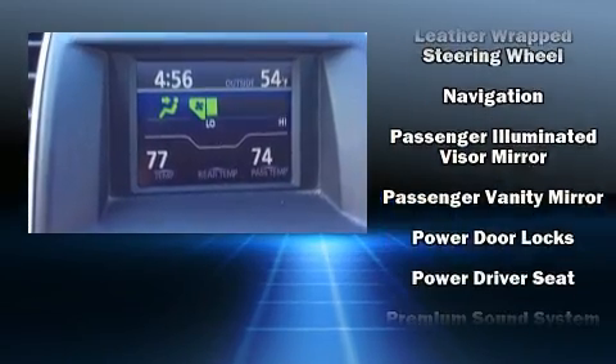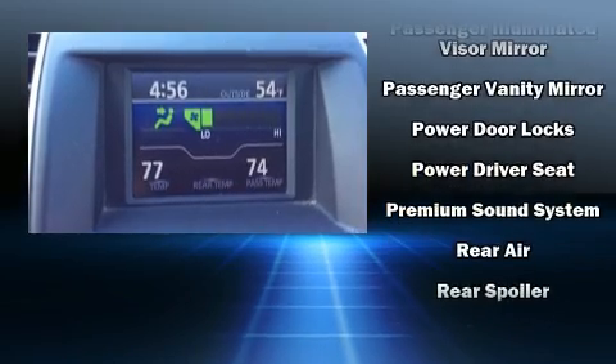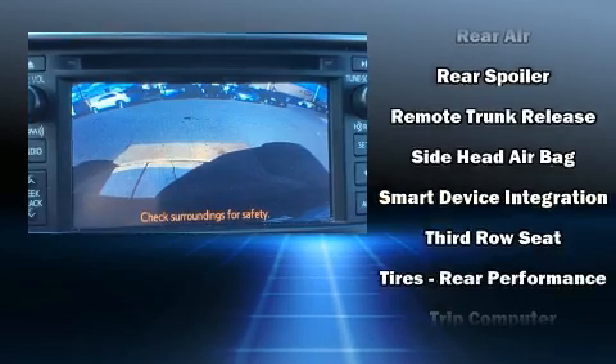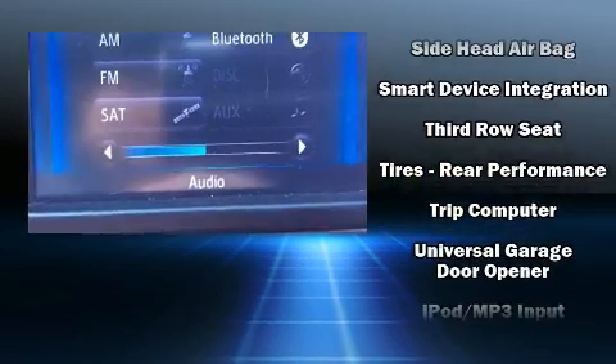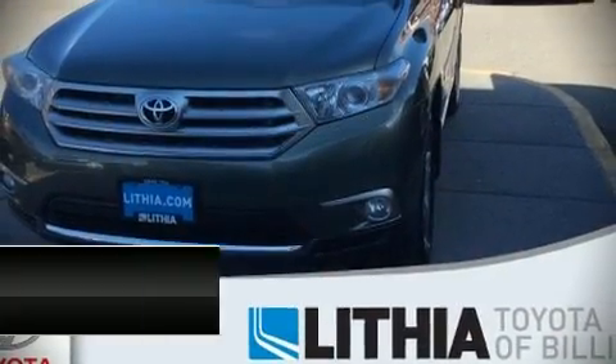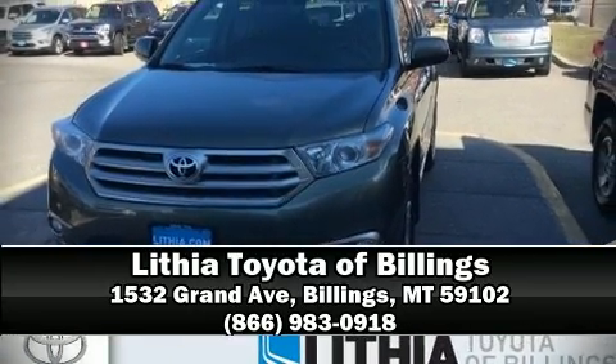When road conditions become unpredictable, rely on all-wheel drive to maintain outstanding control. It also arrives with a Carfax history report indicating just one previous owner. Stop by our dealership or give us a call for more information.